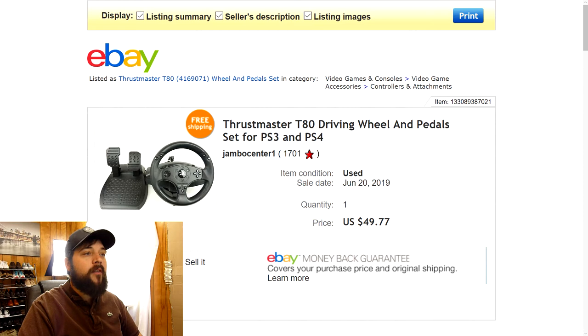Next we have this Thrustmaster T80 driving wheel and pedals — a steering wheel and pedals for PlayStation 3 or PlayStation 4 that actually converts to either one. I picked it up at a thrift store for about $5, and it sold for $49.77 with free shipping — right at $50. It actually didn't cost too much to ship. Pretty good find, pretty good margins, and it sold really quick — I think within about two or three days of me listing it.